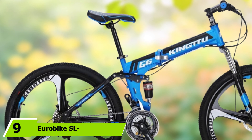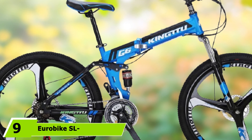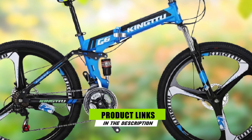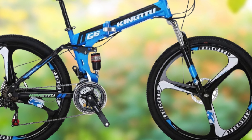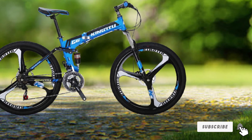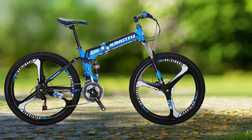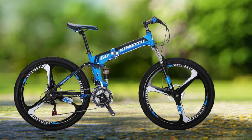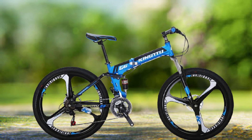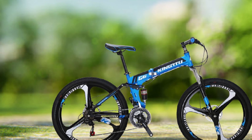At number 9 we have the Eurobike SLG 6 Mountain Bike. While some folding bikes have very limited weight capacities, this Eurobike comfortably carries up to 320 pounds. It also accommodates a wide range of heights, from just over 5 feet to just over 6 feet. The bike has a solid disc braking system compared to the traditional V-brake, so you can slow down quickly when you need to. It is a really nice bike — simple and to the point.